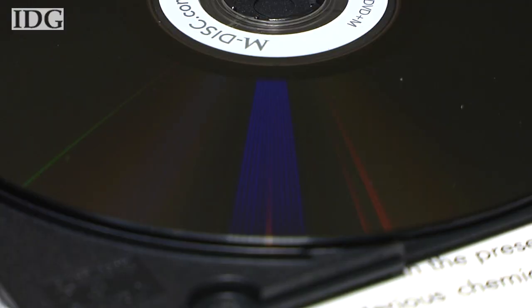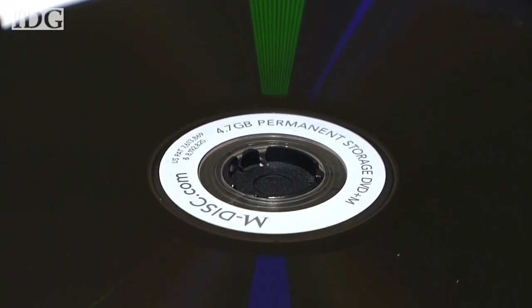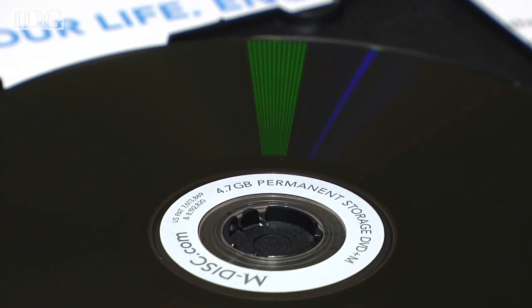It means that slightly higher laser power is required to write data, and at present only LG drives support that, but once written, the DVDs can be read in any drive.